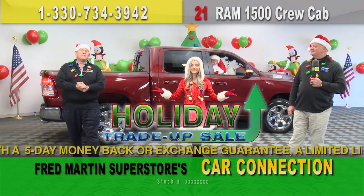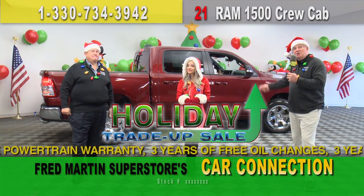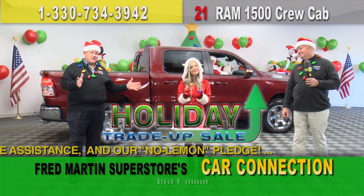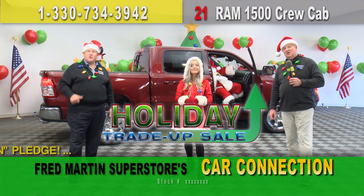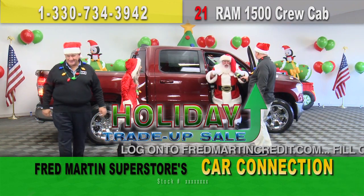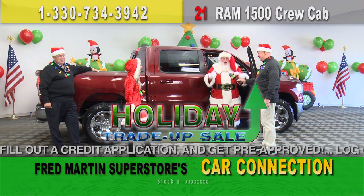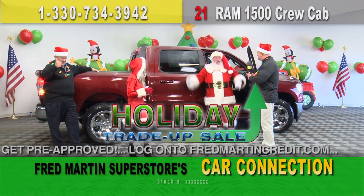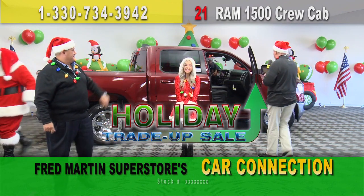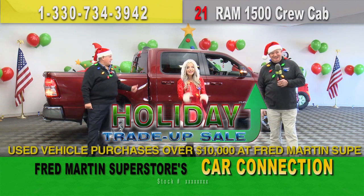The Holiday Trade-Up Sale is going on right now. You can bring your vehicle down, trade up, and get $1,000 bonus cash. Our gift to you is when you buy a select used car, you can get up to $2,000 cash back. Come down and pick up one of our 500 cars under $1.89 a month, or 1,000 cars under $2.49 a month. Santa found his sleigh — the car guys got him a sleigh! He can't wait to go back to the North Pole and show Mrs. Claus and all his elves and reindeer. Merry Christmas! He got the right color — it's red, a little bit of Ohio State red.